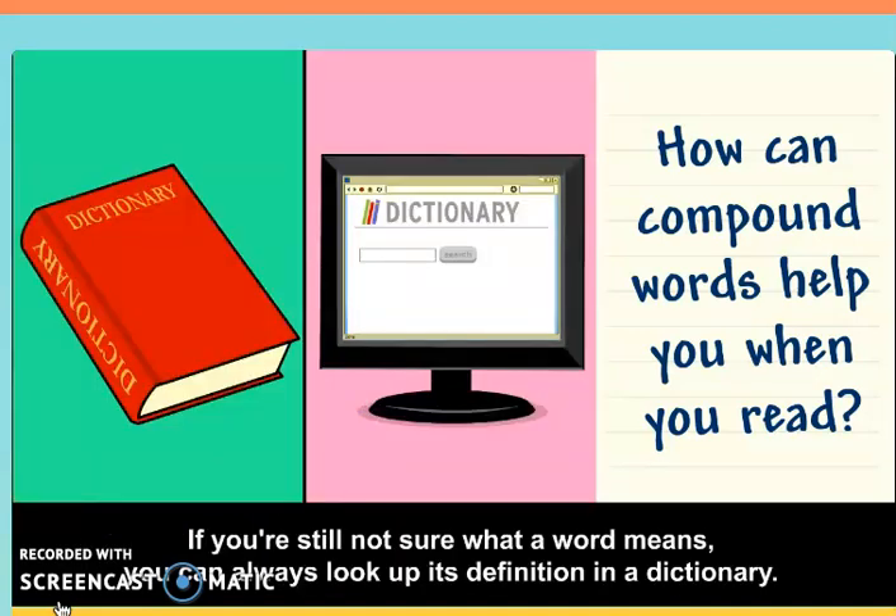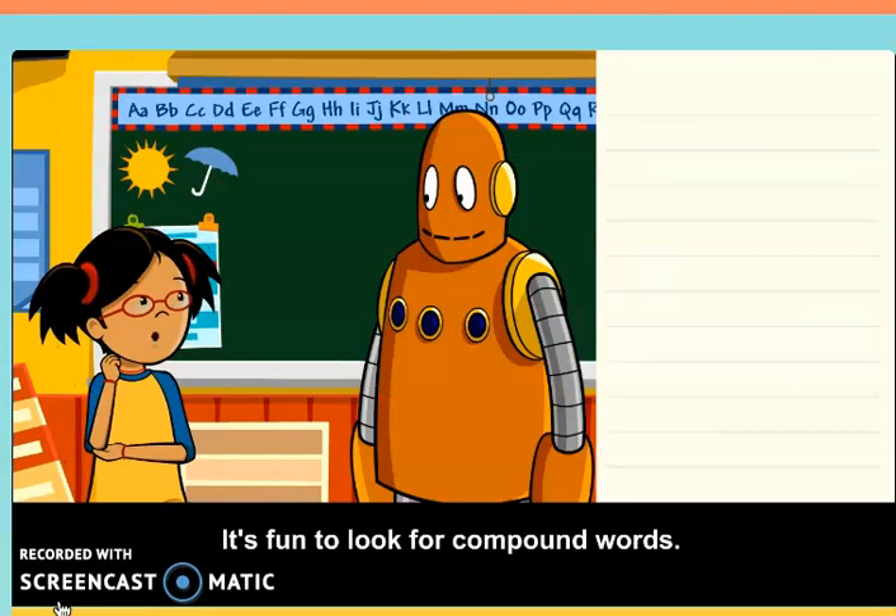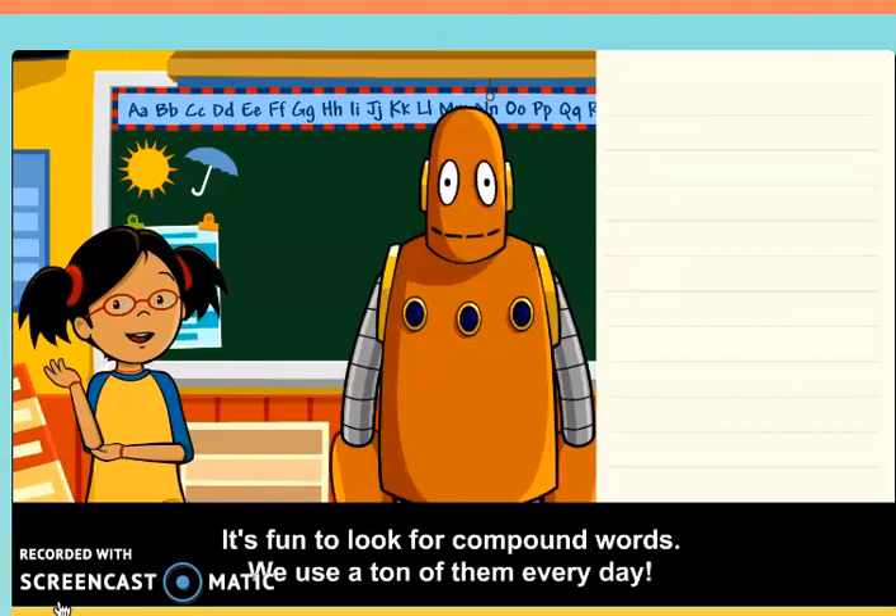If you're still not sure what a word means, you can always look up its definition in a dictionary. It's fun to look for compound words — we use a ton of them every day.